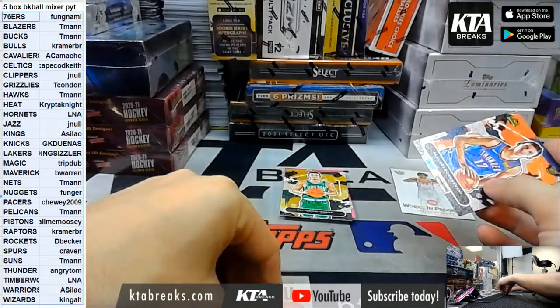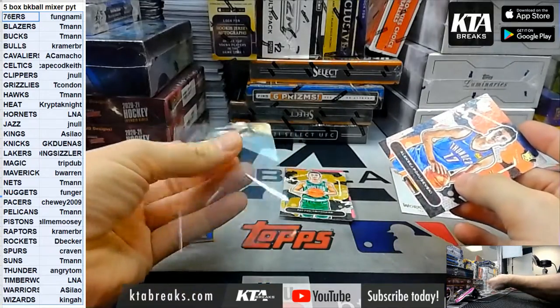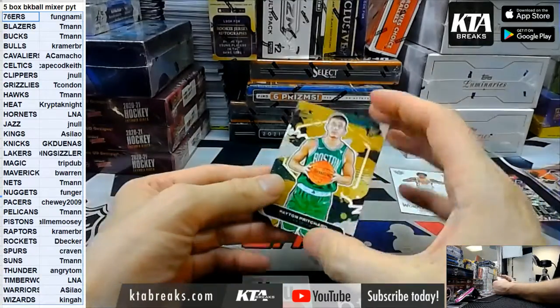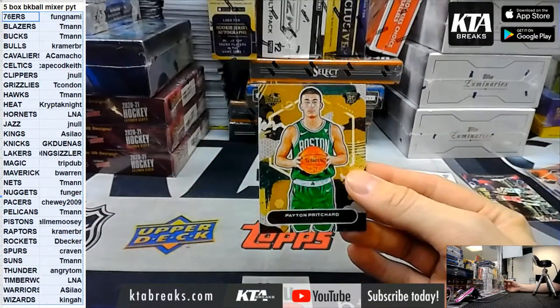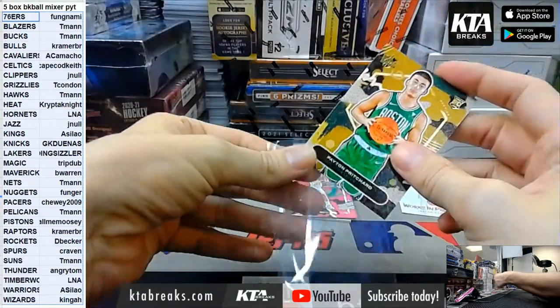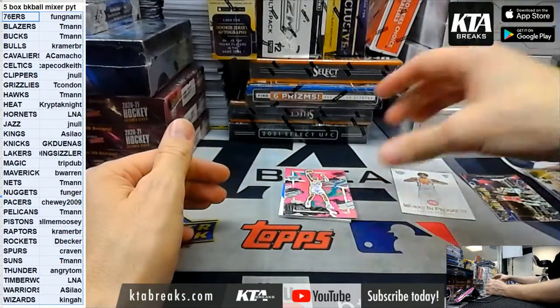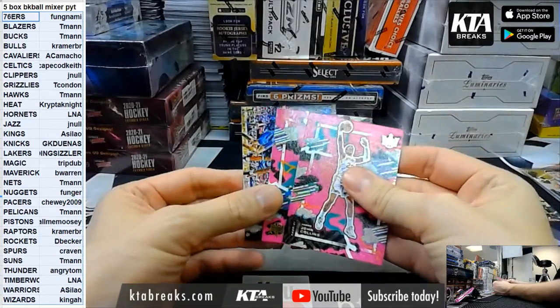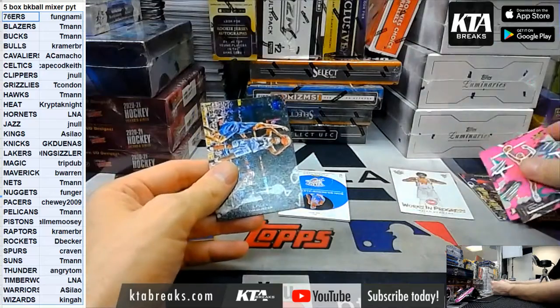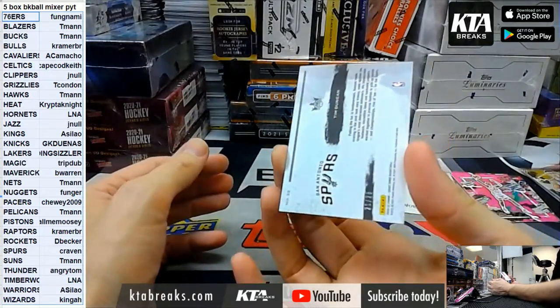Oh, I can rip it in half — sweet. And for the Celtics, level 1 Dayton Pritchard. Our base cards are going to be two of them: John Collins, Giannis in a blue jersey, and Points in the Paint Timmy.